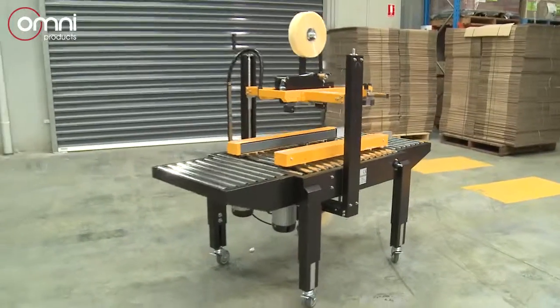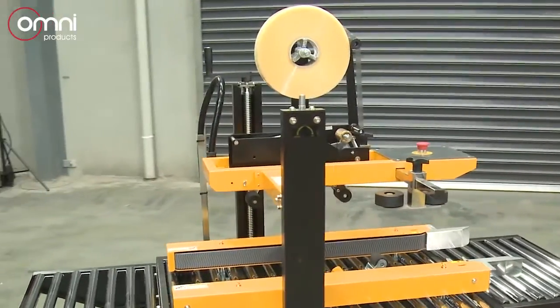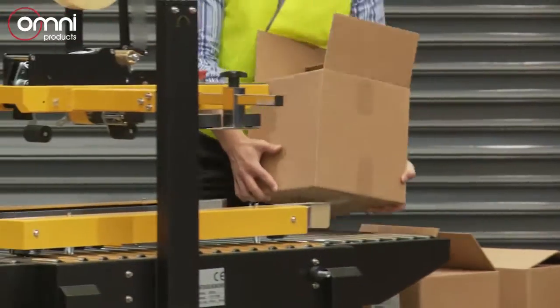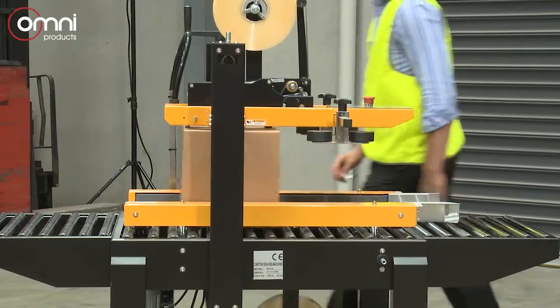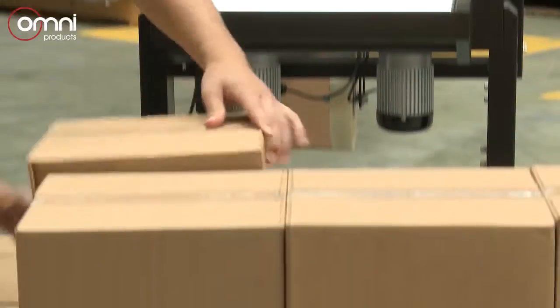A selection of premium carton sealing machines to suit every need. By utilizing the most innovative engineering and state-of-the-art technology, these carton sealing machines provide an uncompromising grandeur of excellence. All in stock are these purpose-built carton sealing machines.